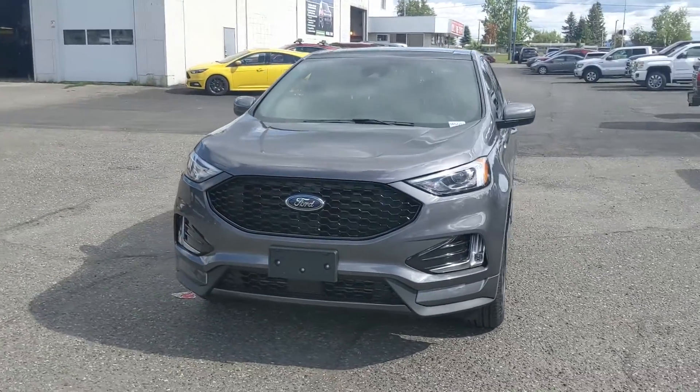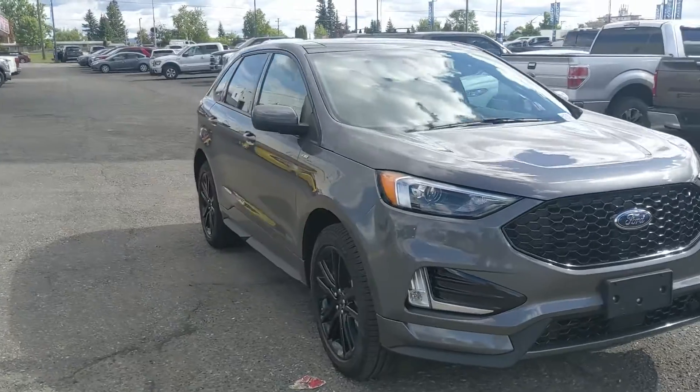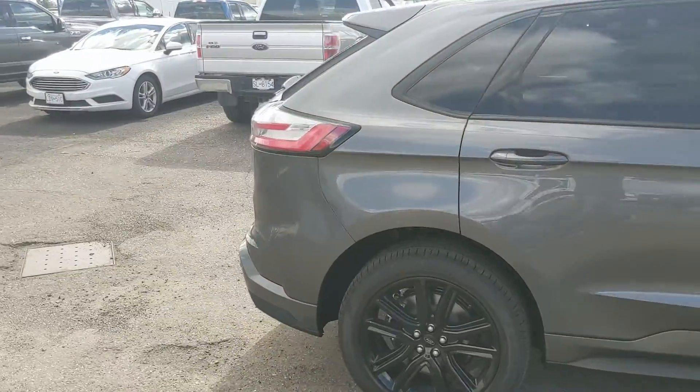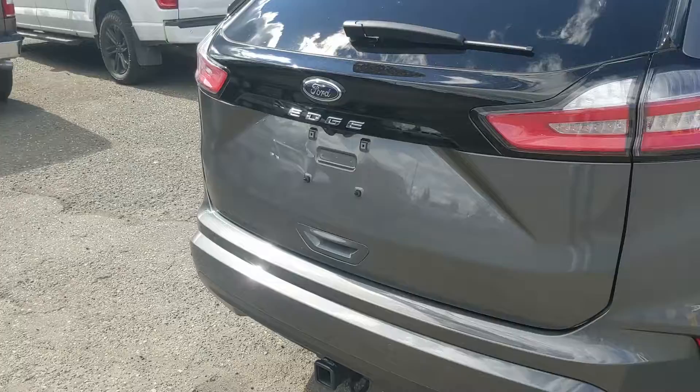Hello, this is Eric at Prince Edward Ford and we're taking a look at the 2022 Ford Edge in an ST Line trim, powered by a 2-liter EcoBoost engine providing excellent power and fuel efficiency with all-wheel drive capabilities. Let's take a look inside.